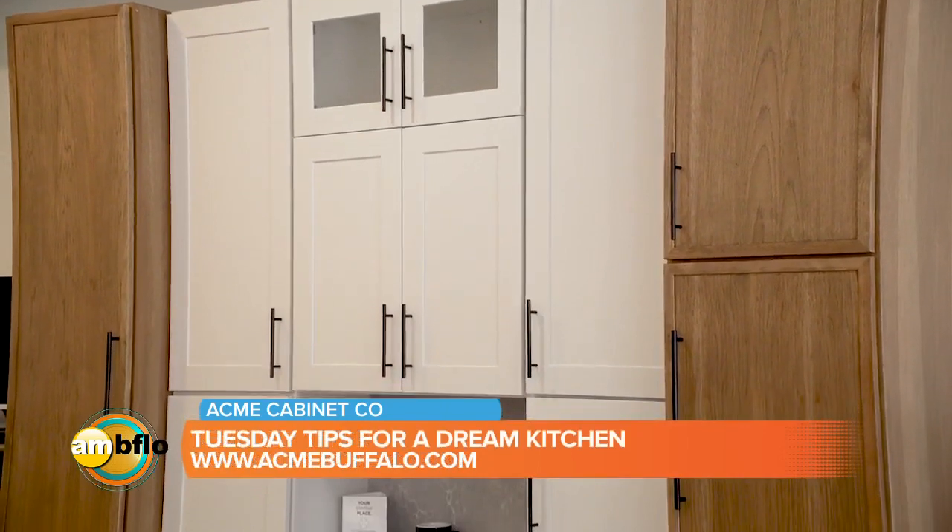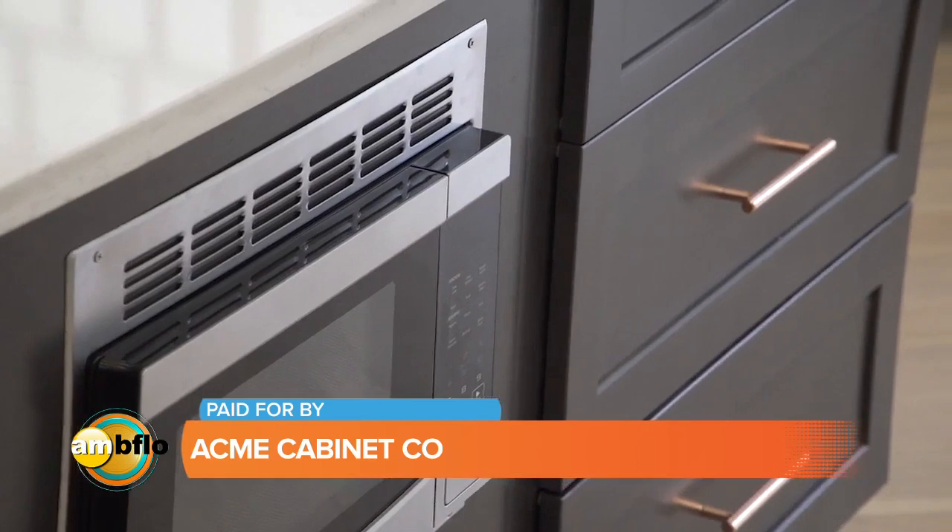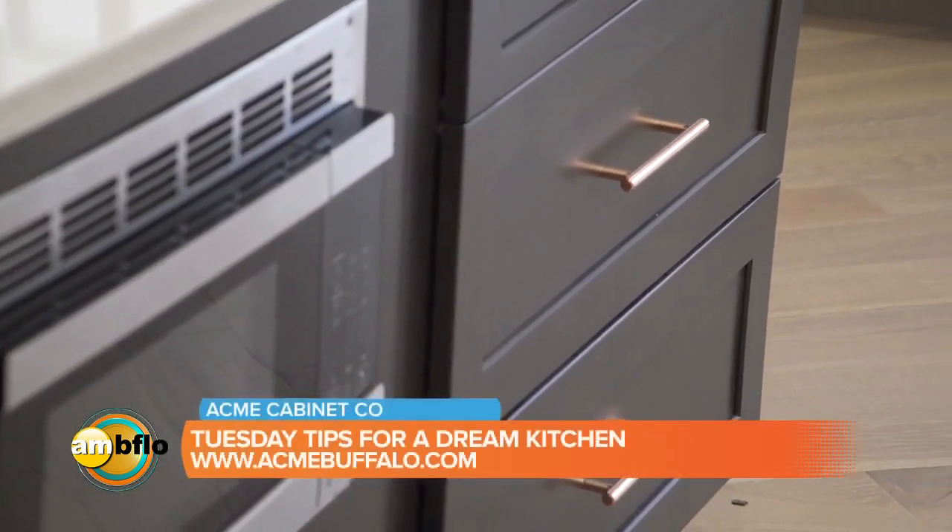We start our process with a free in-home consultation. After we provide you with a design that is also free, we ask you to come into our showroom, which is where we're at now. We want you to see and touch and feel the product to make sure you understand what it is that we're suggesting you put in your home.